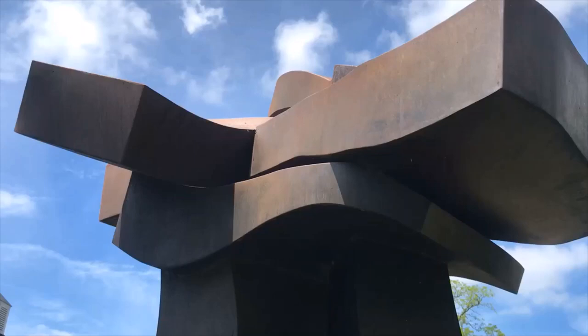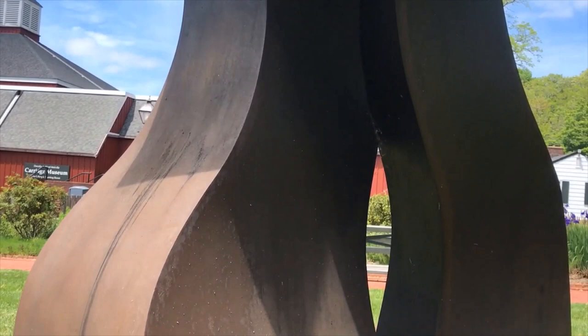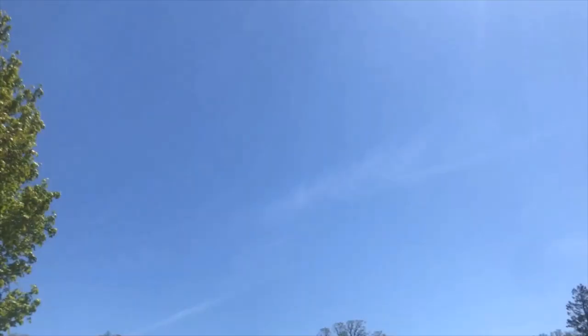From architecture, which I studied, I learned scale. Scale is very important, and they use now the word "sighting" — to sight the sculpture. I love at the museum how the three sculptures are placed. They each have their own little territory, their own little garden, so you can look at each piece individually.